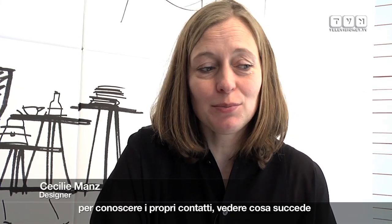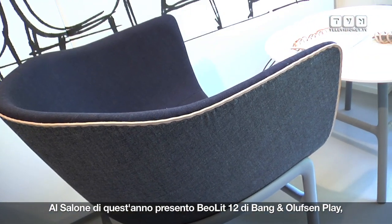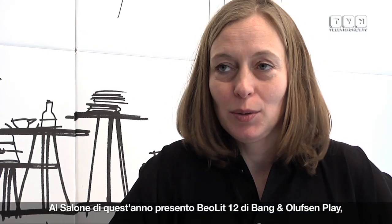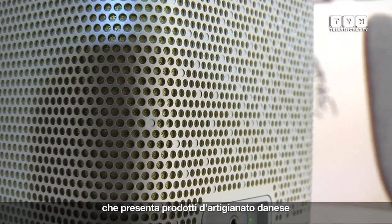The Salon is very nice because it's a great place to meet with your contacts, see what's happening, and then get home and sort out what were really nice things to see and what was not. For the Salon this year I'm showing the Beolit 12 from B&O Play, just launched in February and now shown here in Milan. And then the chair I'm sitting in, the Minuscule for Fritjansen. And the third thing is I'm curating an exhibition in Lamprate called Minecraft 12 from Danish Craft.